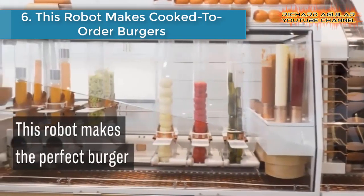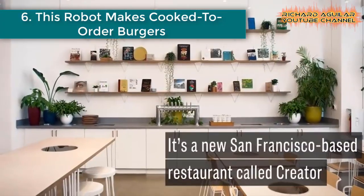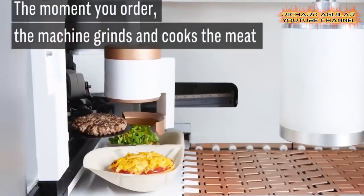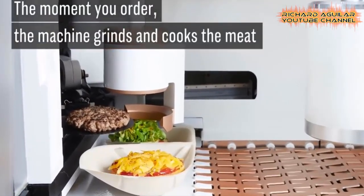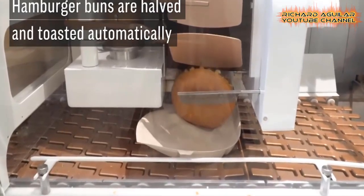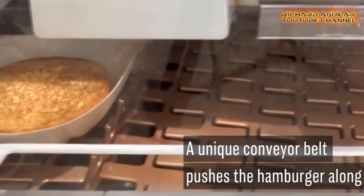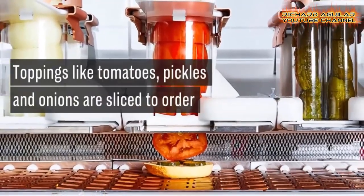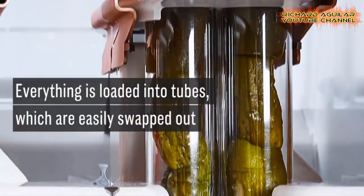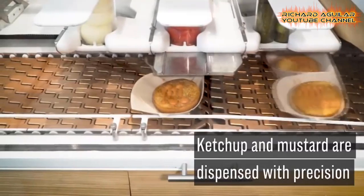Number six: this robot makes cook-to-order burgers. Creator, a culinary robotics company, is opening a restaurant in San Francisco where burgers are made autonomously by a robot. The machine does everything from grinding the meat to slicing toppings for every individual order. The machine consists of 20 computers, 350 sensors, and 50 actuators that form a robotic assembly line. After receiving the order, the machine grinds and cooks the meat. The burger is pushed along a unique conveyor belt where it gets additional toppings that are all sliced to order.